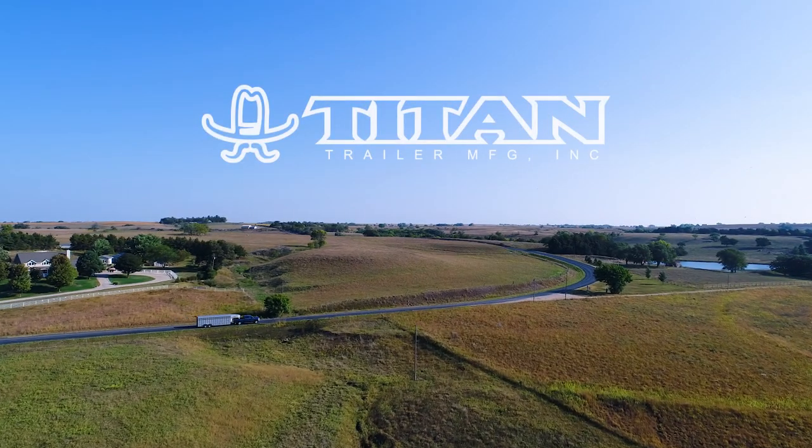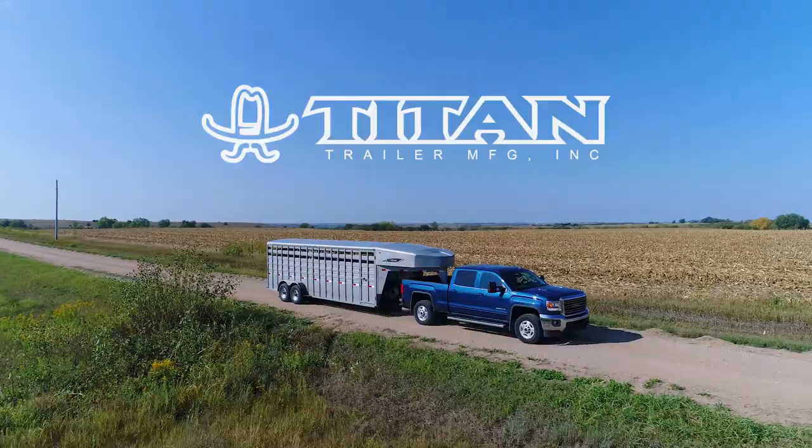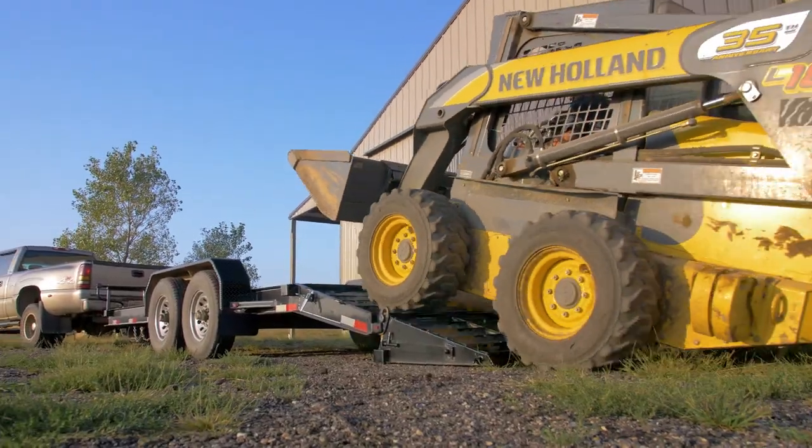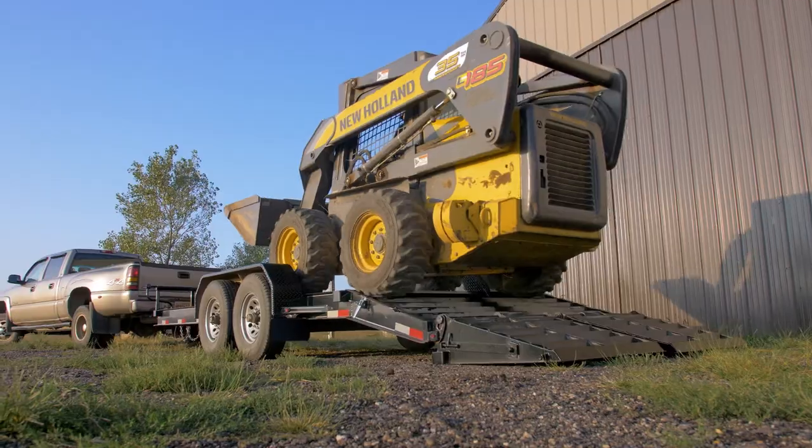For over 30 years, Titan Trailer has been manufacturing a full line of heavy-duty, high-quality trailers for a diverse range of applications nationwide.